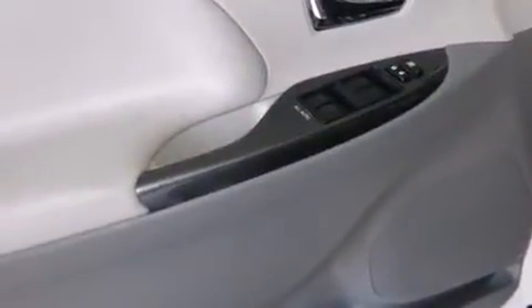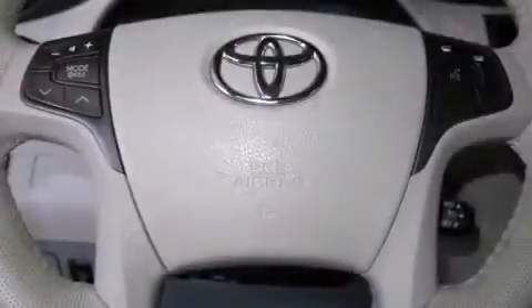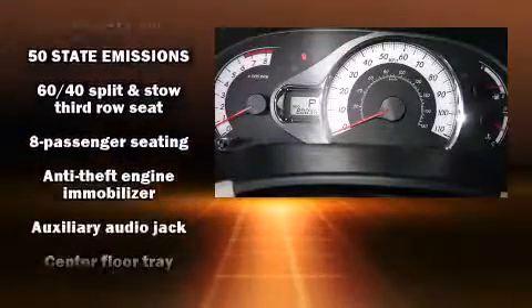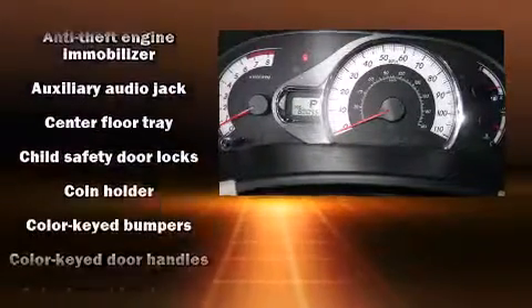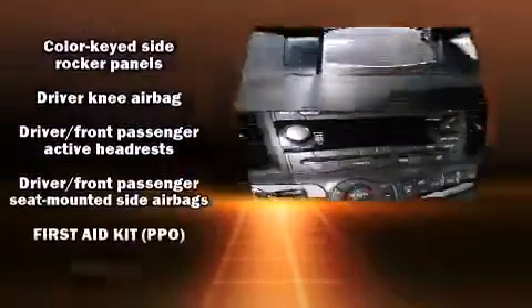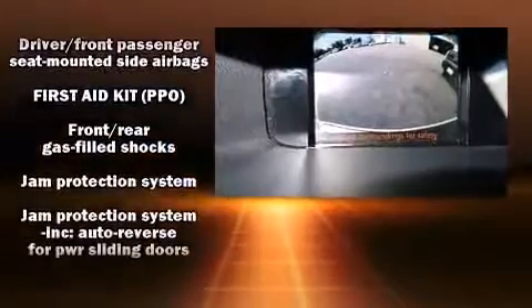Toyota ensures the safety and security of its passengers, with equipment such as front-side impact airbags, traction control, brake assist, a panic alarm, and four-wheel disc brakes with ABS. Various mechanical systems are monitored by electronic stability control, keeping you on your intended path.